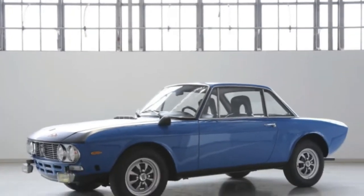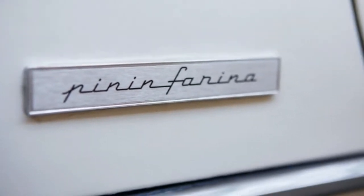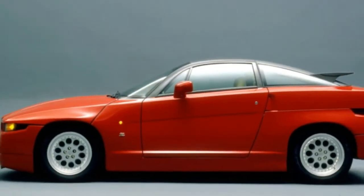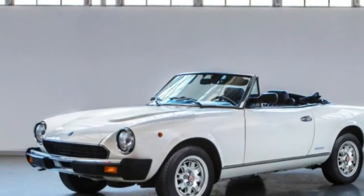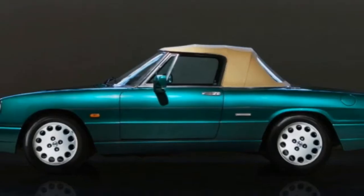The 1981 Spidereuropa Pininfarina comes from the beginning of the end of production. After building the Fiat 124 Sport Spider for US-only sale from 1975 to 1983, Pininfarina resumed manufacture in Europe in 1982 and bestowed the new name.